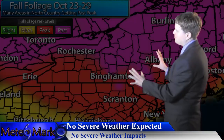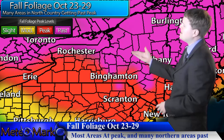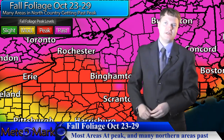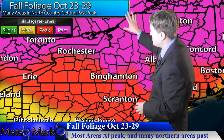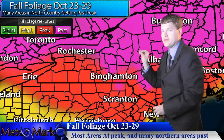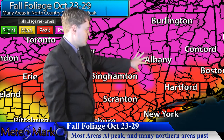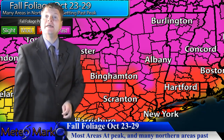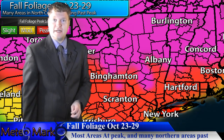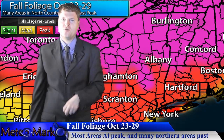Let's get right into the forecast. Nothing severe to talk about, so I'll show you my fall foliage map. Here's the fall foliage across the northeast. Most areas in southern Canada, northern New York, and northern New England are getting well past peak. Portions of the northern Catskills as well. If you really want to get out there and enjoy it, the valleys of Binghamton, Elmira, Wilkes-Barre, Scranton, and the Harrisburg area — get out there and enjoy the leaf color for at least the next one and a half to two weeks before they all fall to the ground.